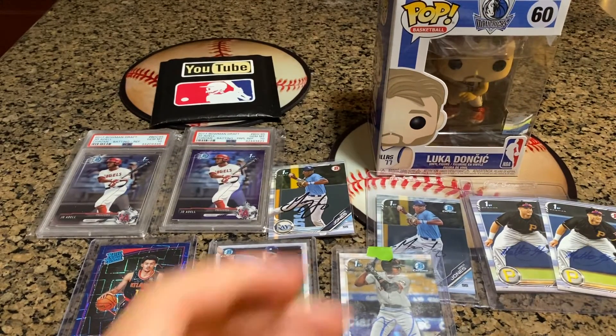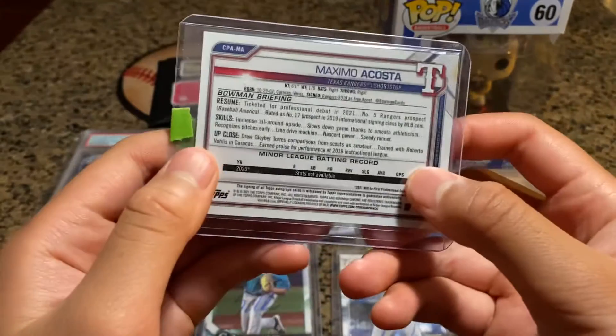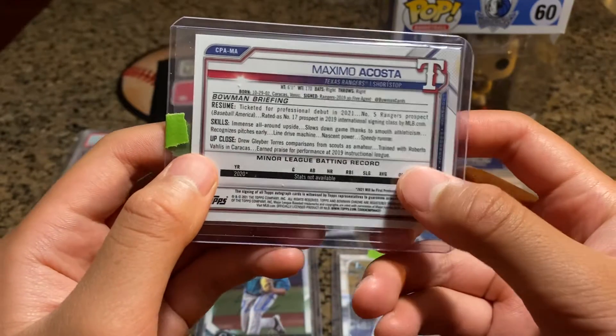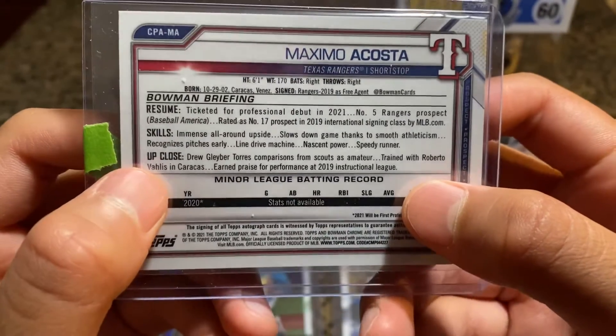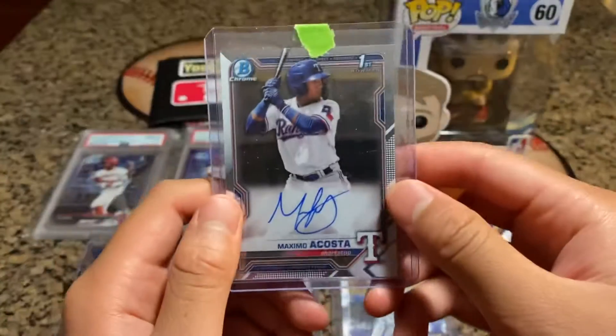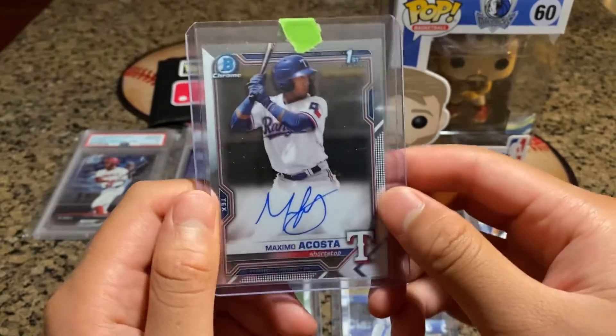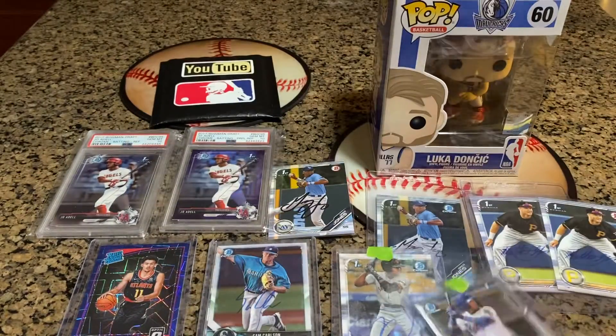The one card I got in the mail is from 2021 Bowman — it's a Maximo Acosta autograph. He's from Caracas, Venezuela, and he's a number five Rangers prospect. Hopefully he can make it up to A ball, but he's in rookie right now. Sweet card — low risk, high reward.